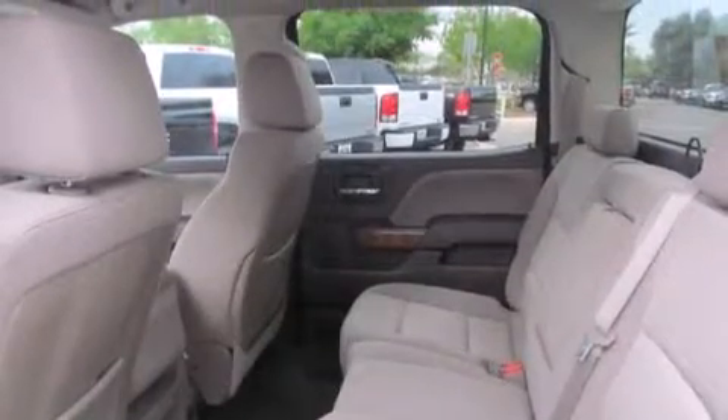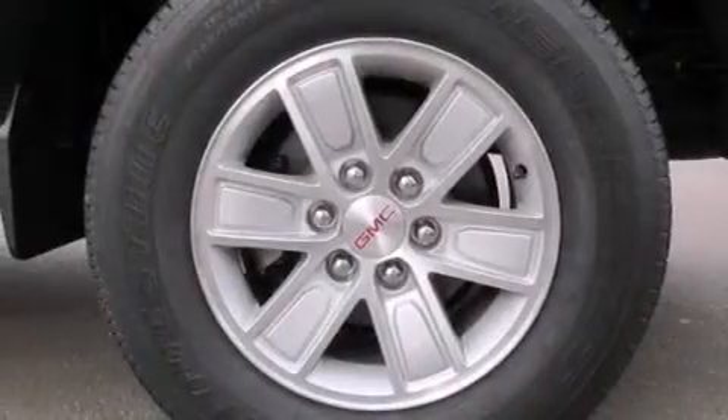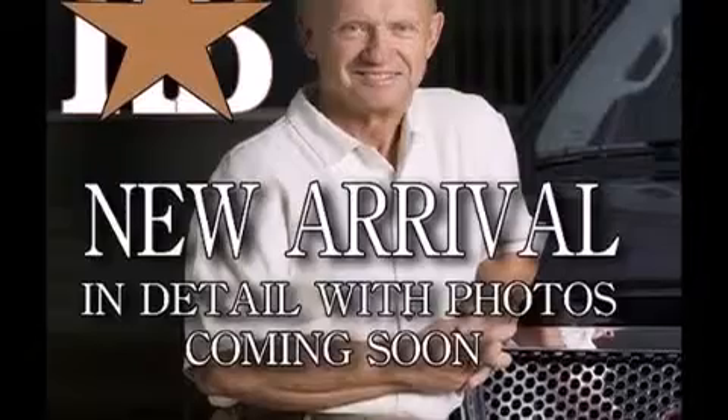Features include a low tire pressure indicator, traction control and stability control systems, side curtain airbags, a pass-through rear seat, cargo tie-downs, privacy glass, four-wheel disc brakes with ABS, and a backup camera.